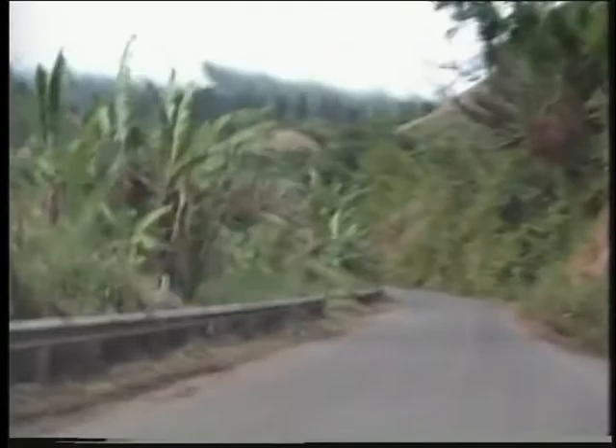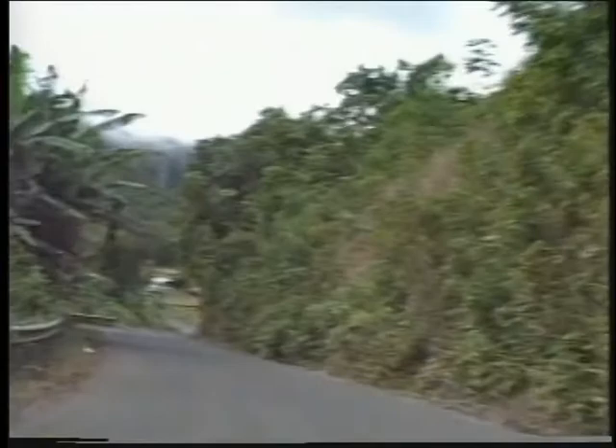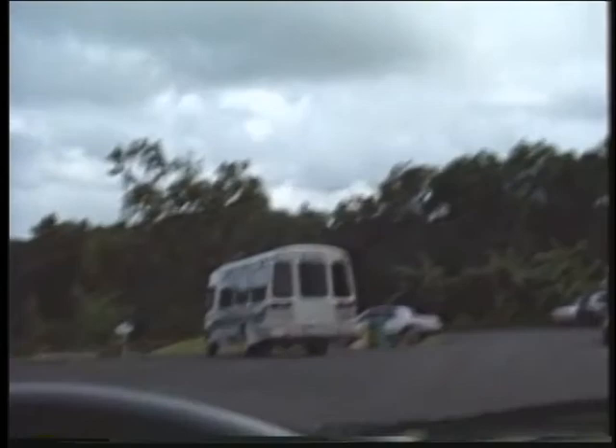This is the road on the way to the former Senator Hiram Fong's plantation, where visitors tour the gardens.